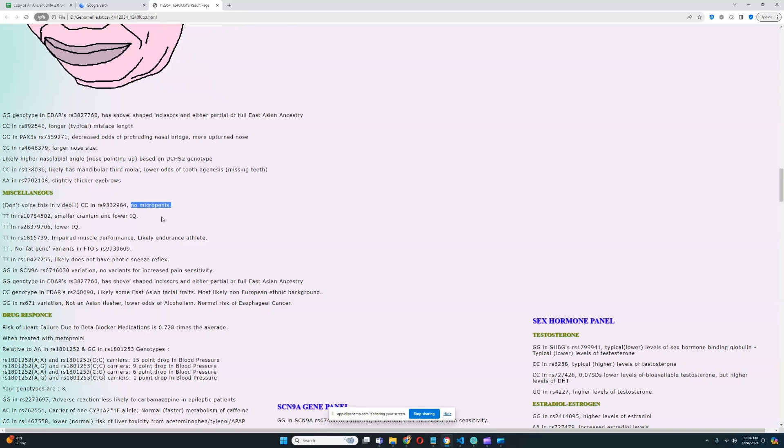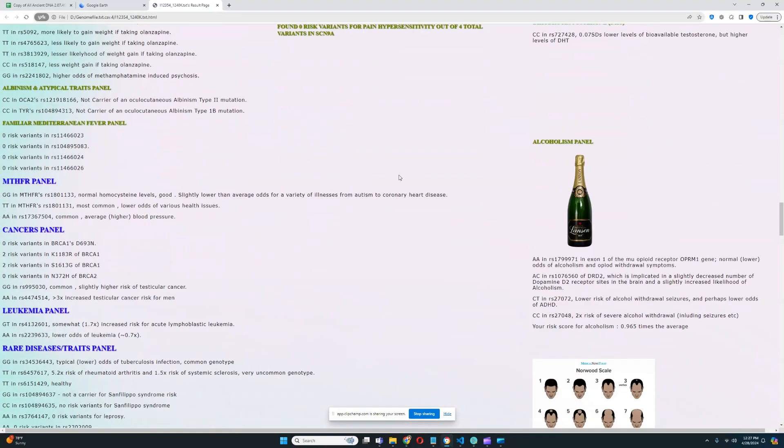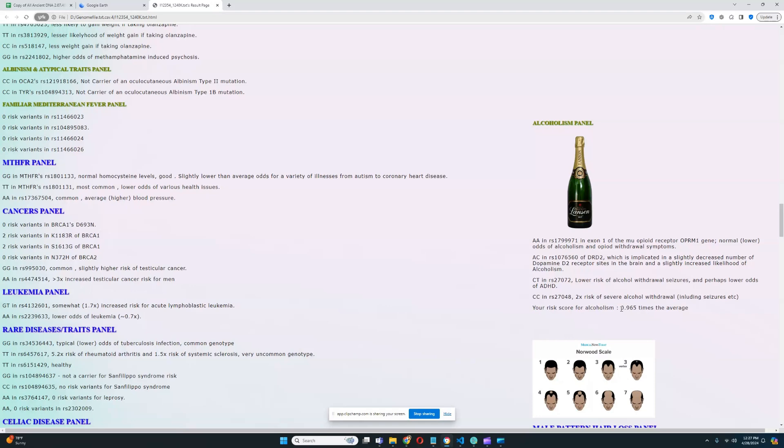This individual does not have micropenis. He does have impaired muscle performance — likely an endurance athlete rather than a strength or power athlete. He does not have the photic sneeze reflex. For both EDAR genotypes my program checks, this individual has the typical East Asian genotype. For risk of heart failure due to beta-blocker medications, his genotype is really good — well below average. For alcoholism, risk is essentially average.